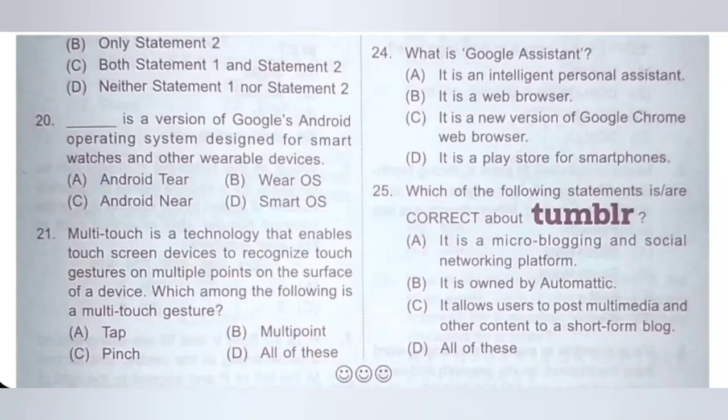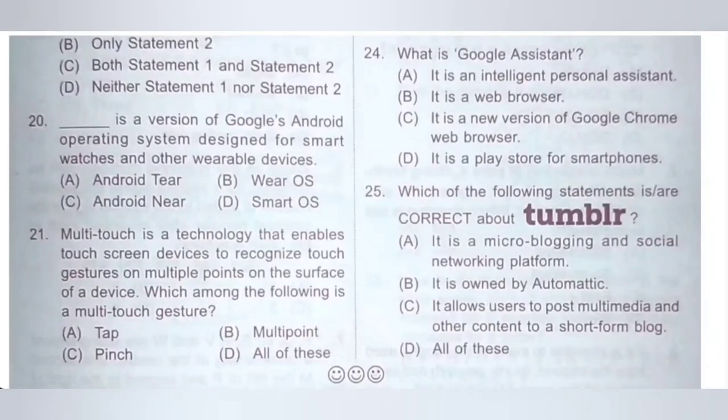Twenty-five, last question: which of the following statements are correct about Tumblr? A: It is a micro-blogging and social networking platform — correct statement. B: It is owned by Automattic — correct statement. C: It allows users to post multimedia and other content to a short-form blog — correct statement. D: All of these. Since all statements are correct, the correct option is option D, all of these.